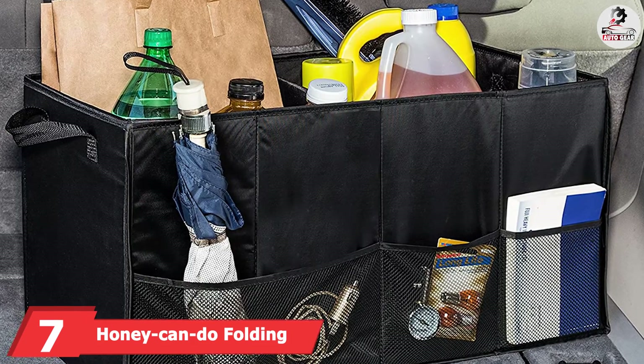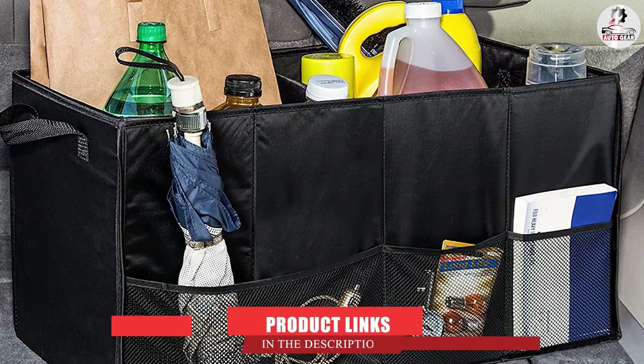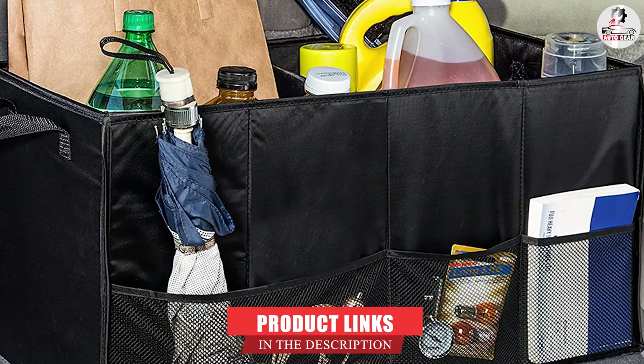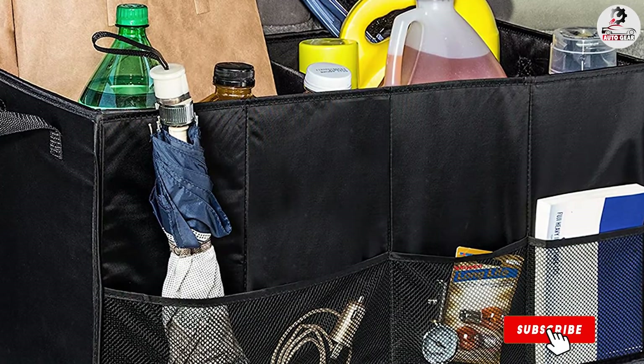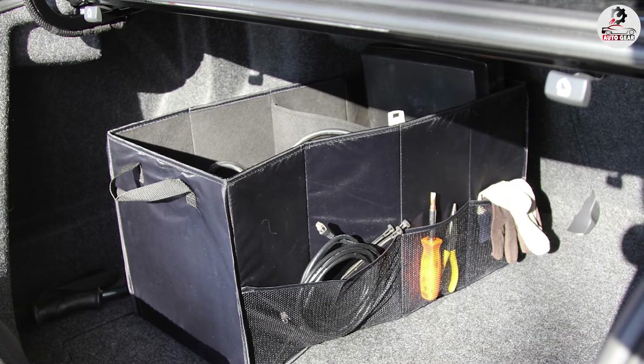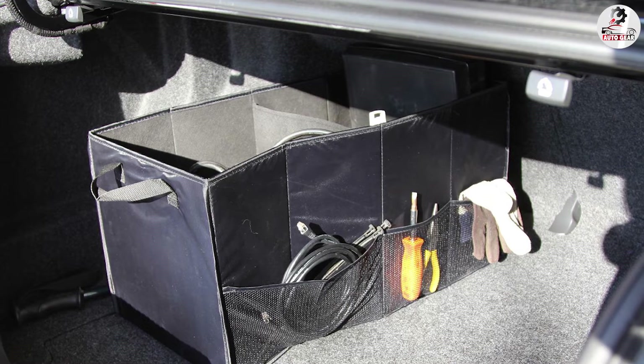Moving on to number 7, we have the Honey Can Do Folding Car Trunk Organizer. Even though it comes with a fairly low price tag, you can expect high quality construction. The two interior compartments are steady and provide plenty of room for groceries, shopping bags, and other essential items, while smaller items can be stored in meshed pockets along the sides.